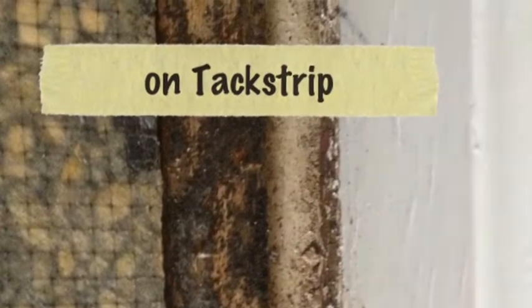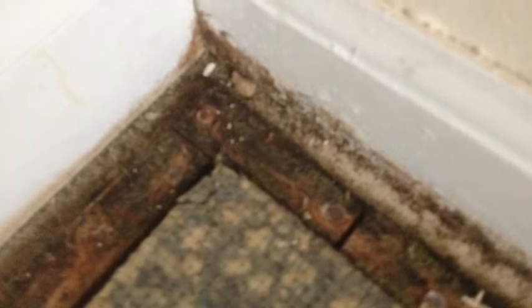This is a close-up image of a corner and along the sides of some carpet that has had some water damage and was never properly treated. These pictures are representative of what can happen underneath the carpet after only a few days of moisture.